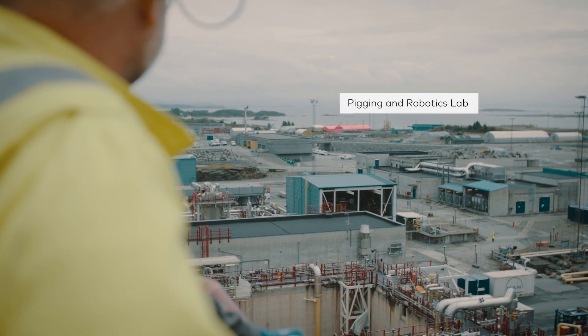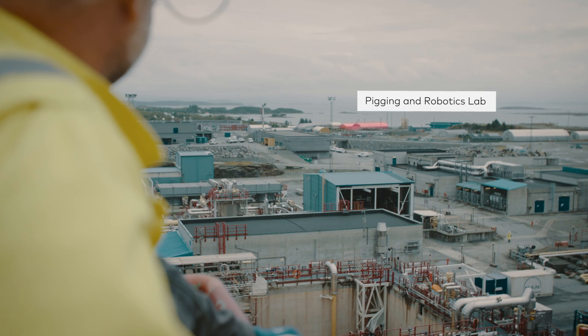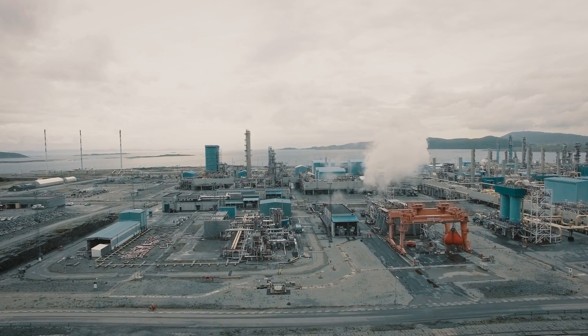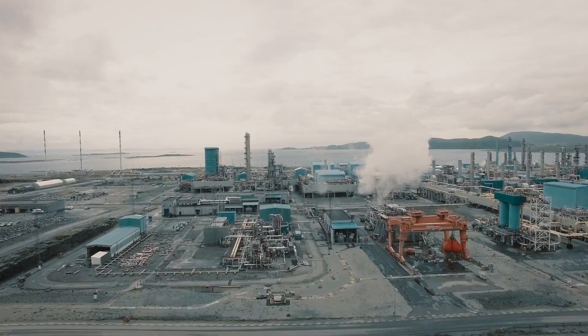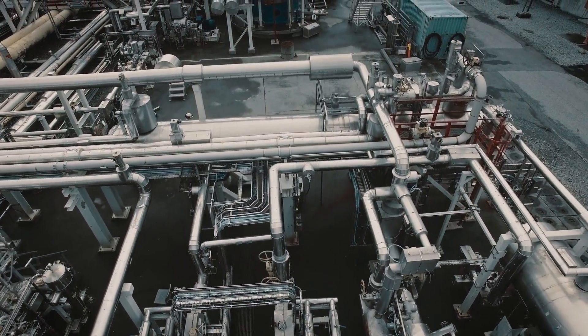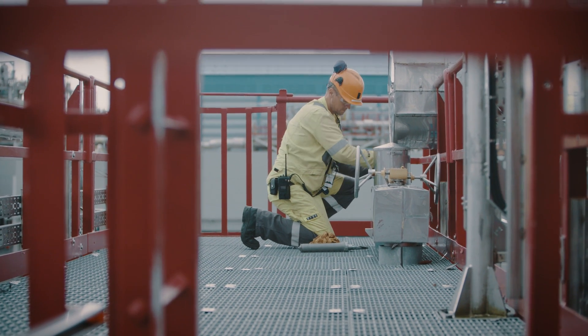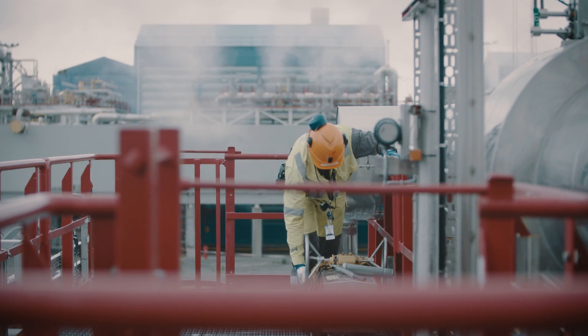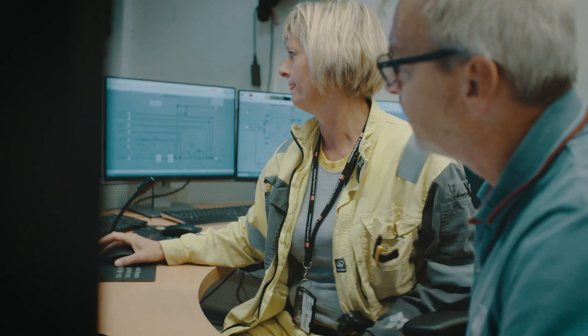Unique facilities for testing of robotics technology, pipeline pigs and inspection tools in immediate vicinity of the process plant. In addition, we specialize in building smaller scale rigs, tailor-made for whatever needs our clients may have. All rigs are highly flexible, adjustable for different types of fluids, pressure, temperature and flow rates.